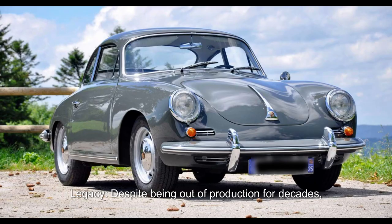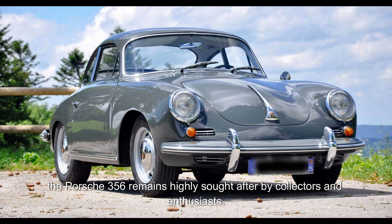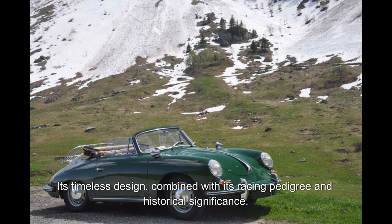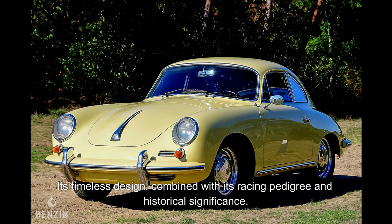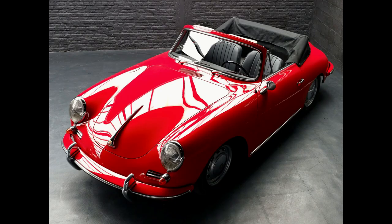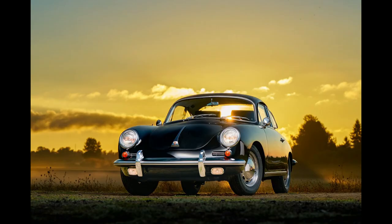Legacy. Despite being out of production for decades, the Porsche 356 remains highly sought after by collectors and enthusiasts. Its timeless design, combined with its racing pedigree and historical significance, has cemented its status as a classic icon of automotive history. Overall, the Porsche 356 played a crucial role in establishing Porsche as a manufacturer of high-performance sports cars and laid the foundation for the company's future success in the automotive industry.